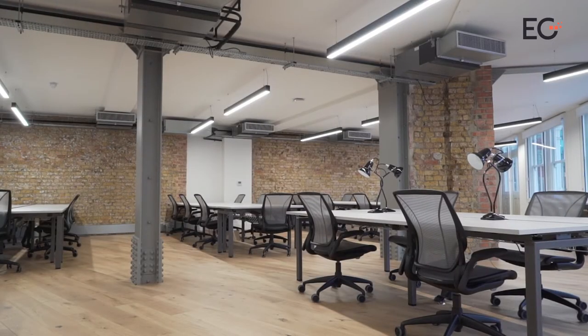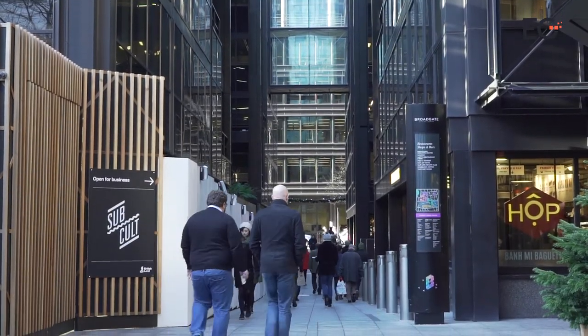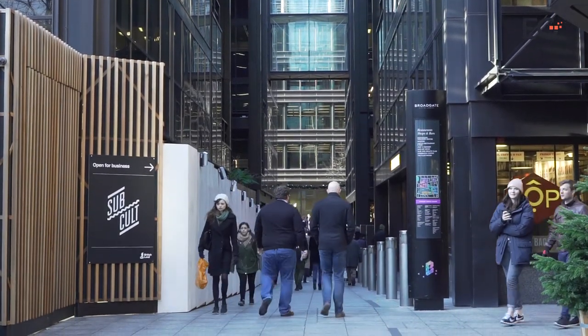We had a look around the Story space at Appold Studios on British Land's Broadgate campus and spoke to one of the new occupiers there, WiredScore. Here's British Land explaining a bit more about the concept.